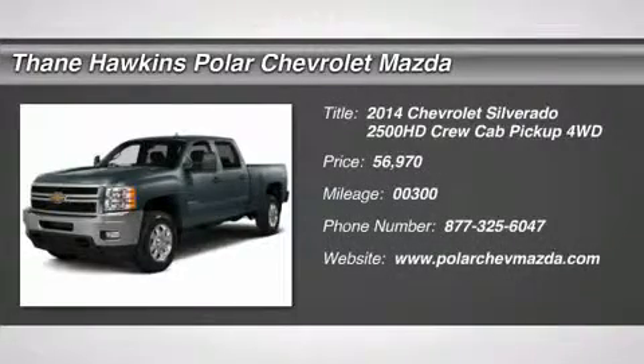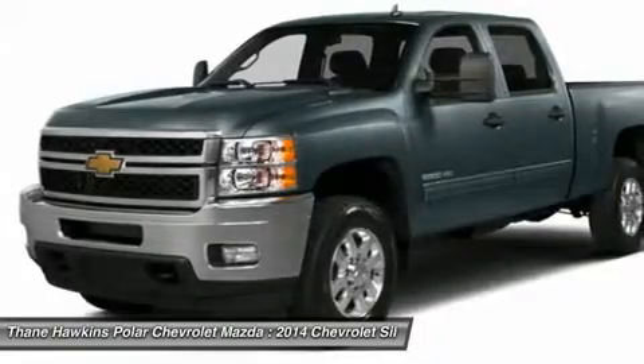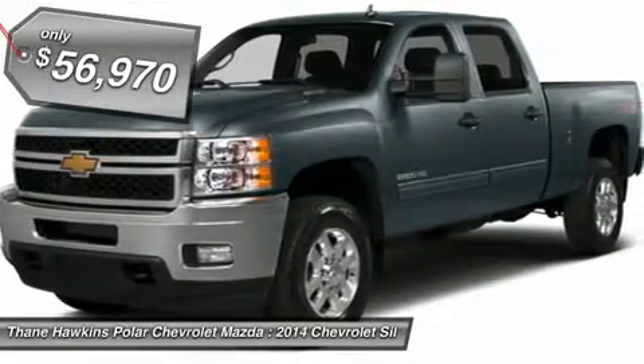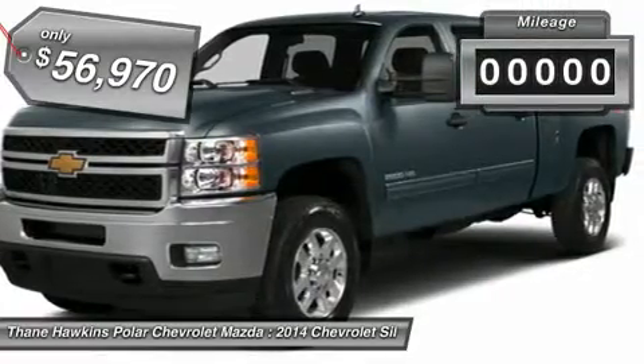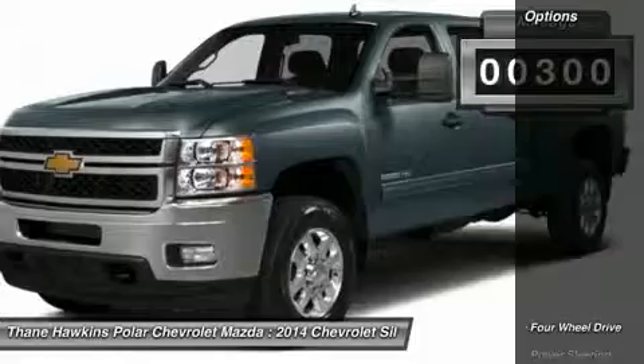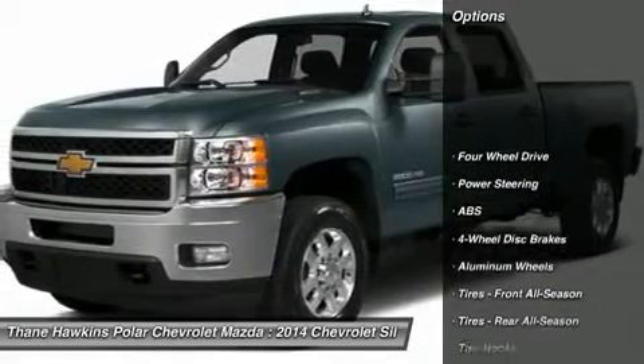The 2014 Chevy Silverado 2500 HD. This pickup truck pulls unlike any other and is priced below $60,000. This vehicle has less than 300 miles. Here are some of this vehicle's great options.